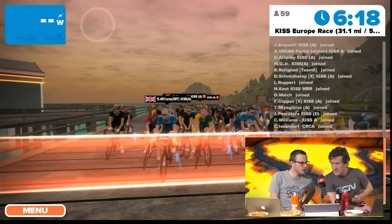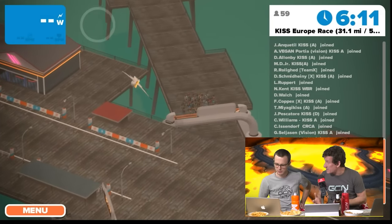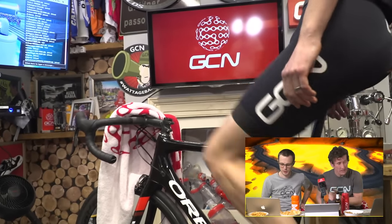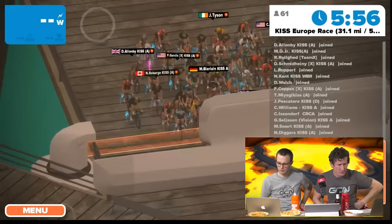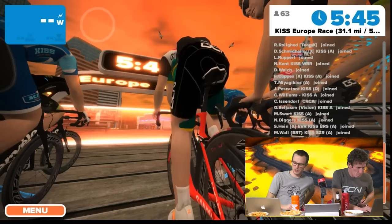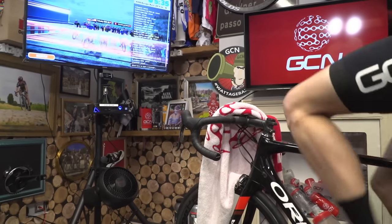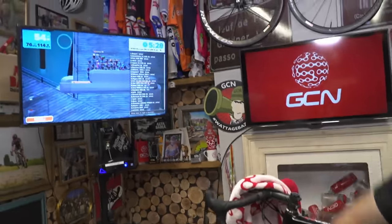Simon is in Group A of the KISS Race. There are four races running concurrently for different categories: Category A is 4 watts per kilogram and over, Category B is 3.2 to 3.99 W/kg, Category C is 2.5 to 3.9 W/kg, and Category D is under 2.49 W/kg. The fastest riders go off first so they don't get tangled up. The commentators speculate a lap record could fall today — the current fastest lap is 14 minutes 34 seconds, just over 50 km/h.